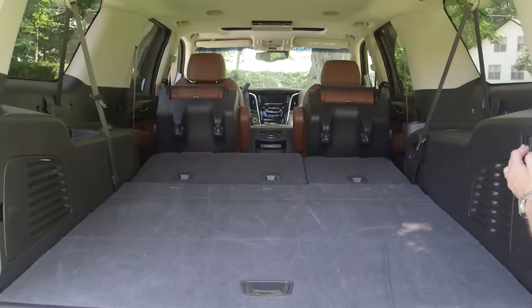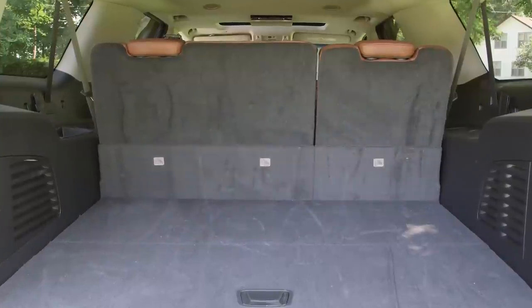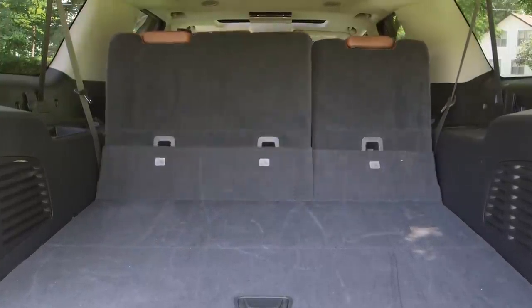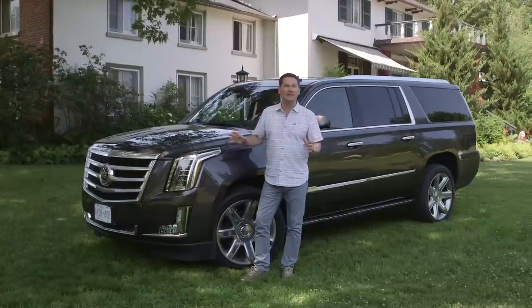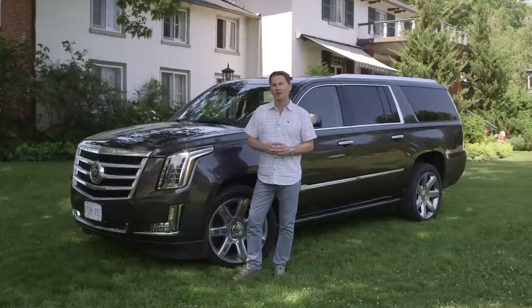Around the back you'll notice the power liftgate, and when you open that up, the seats in the back on the Escalade can fold and flip automatically with just the flip of a button. That's very handy for getting kids, people, and cargo in and out of your new Escalade. The stance on the outside is fantastic. It comes standard with 20-inch wheels but can go up to 22 inches if you get the premium trim.